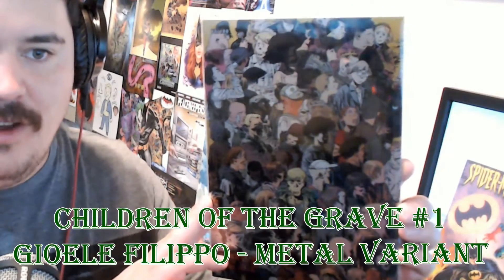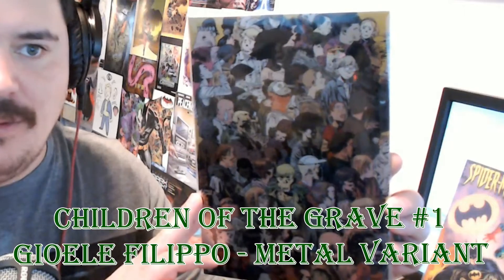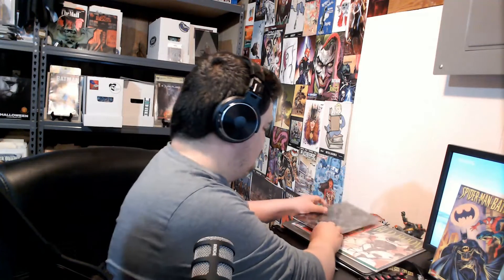Next up we have Children of the Grave and this is the metal cover — it's a Scout Comics book. I love how many different people they have on this cover; it's a lot of work to put on a cover, and it's metal, which is cool. People ask if it's actual metal — it's pretty much like an aluminum cover. All the characters from the story's faces are on the cover, and whether you like the story or not, this is just fantastic.